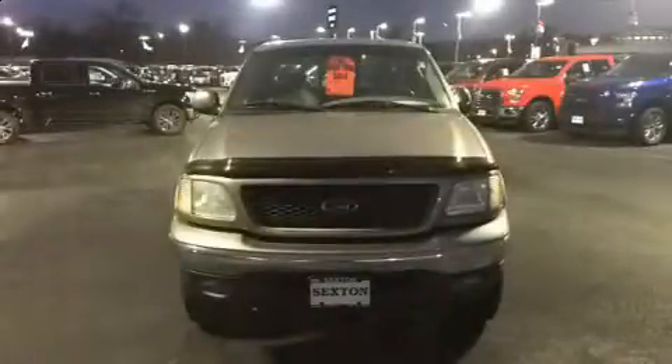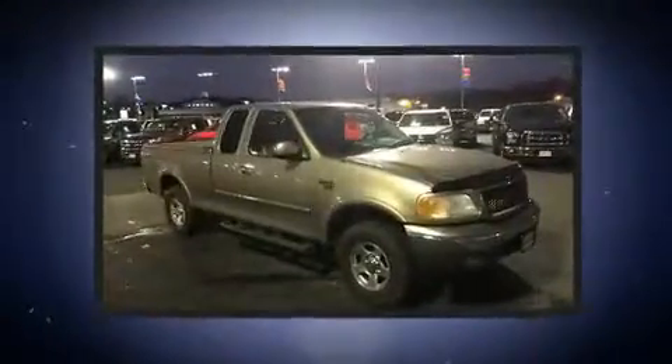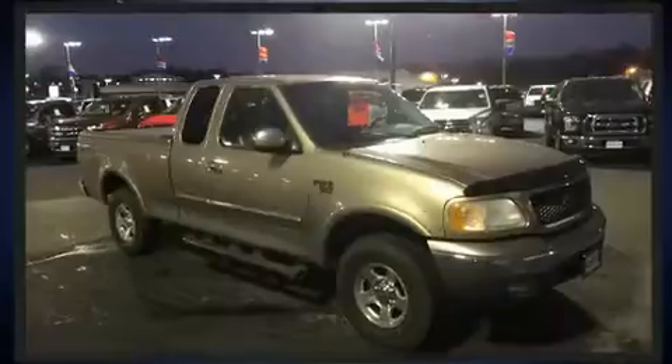Sensibility and practicality define the 2002 Ford F-150. It features four-wheel drive capabilities, a durable automatic transmission, and a powerful eight-cylinder engine.